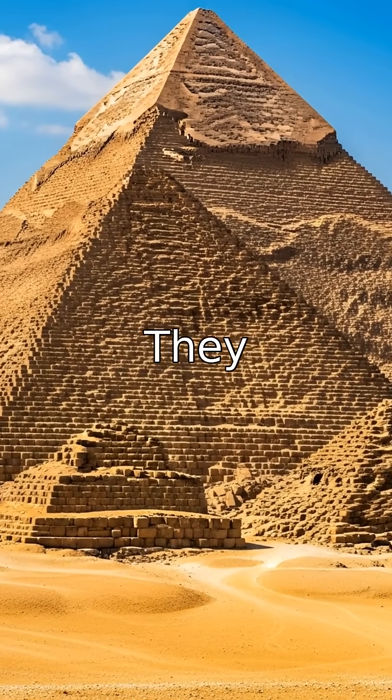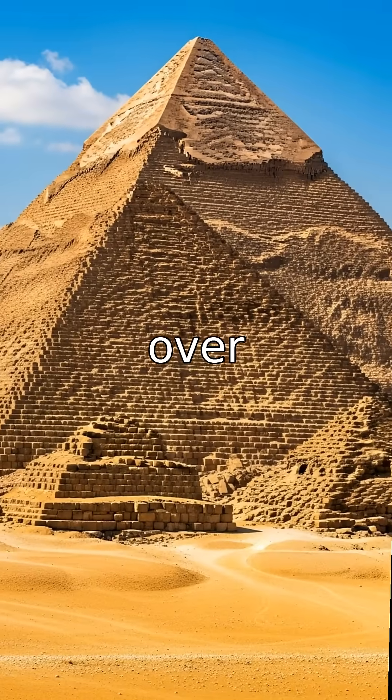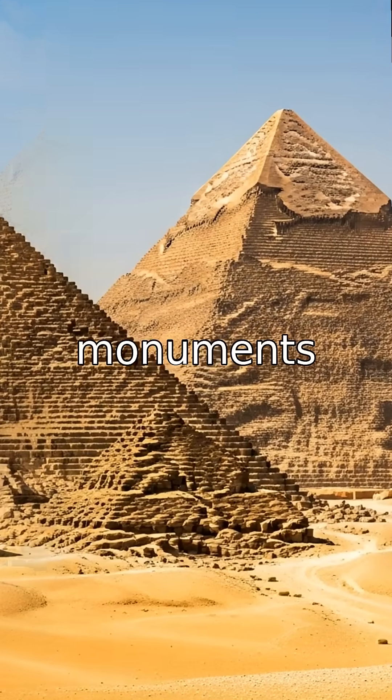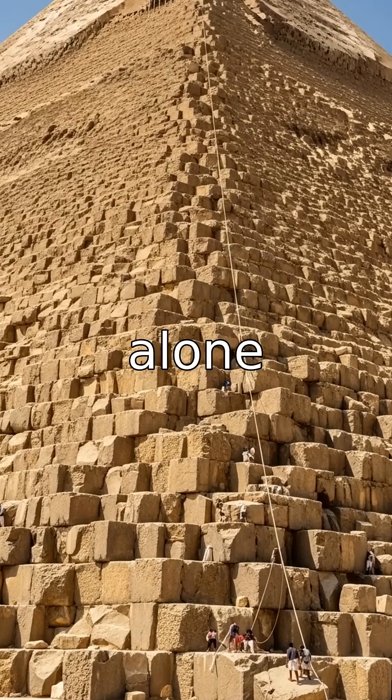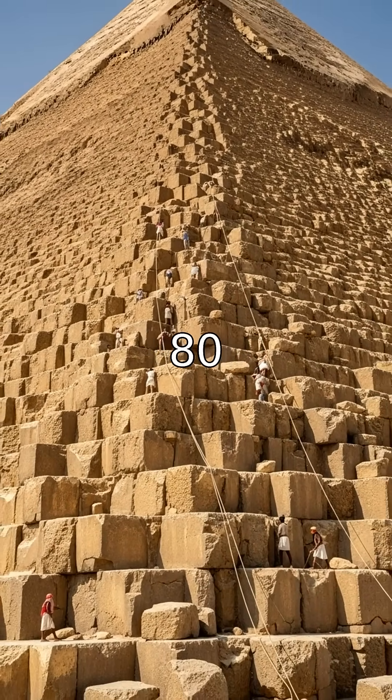The Pyramids — how were they really built? The Great Pyramids of Giza have stood for over 4,500 years, monuments to human ambition and engineering. The Great Pyramid of Khufu alone contains more than two million stone blocks, some weighing over 80 tons.